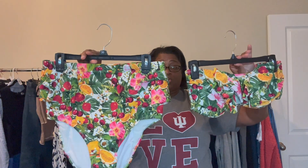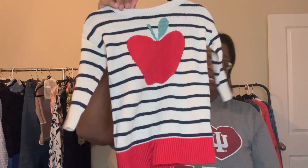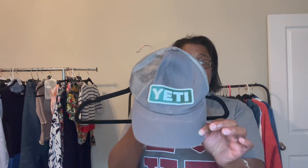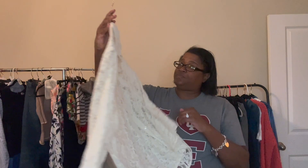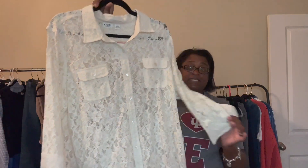Then we have this Forever 21 extra large bikini set — come over from plus. Then we have this Gap Kids sweater, super cute for back to school. This Yeti trucker hat. This is a Grass Plum faux leather tote. Just a reminder: all these items are going to start at $2. This one is new with tags — the brand is Kato, a lace button down, size 18/20.